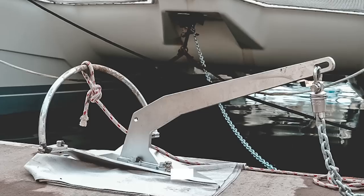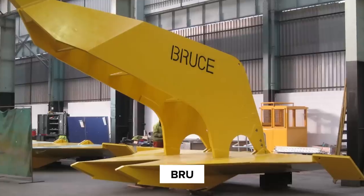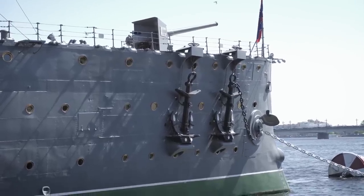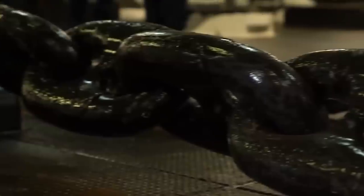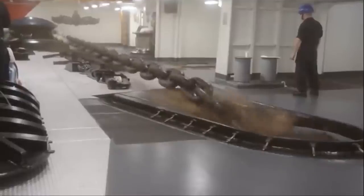There are different types of anchors that can be used on a ship, from the Mantis anchor to Danforth to Manson Boss to Spade to Bruce. The selection of which anchor an aircraft carrier uses is based on its setting ability, its robustness, and its holding in all forms of soils, from loose soil to hard soil.